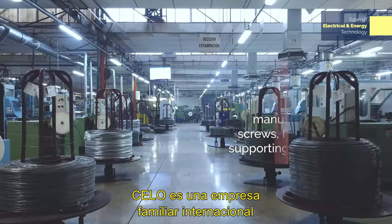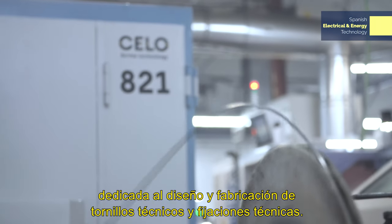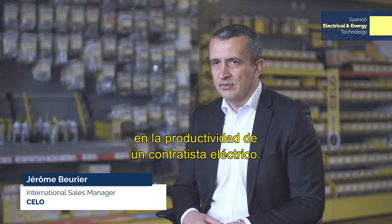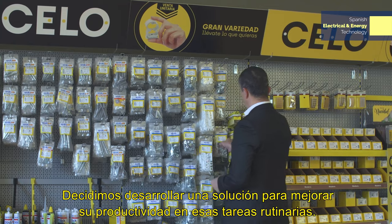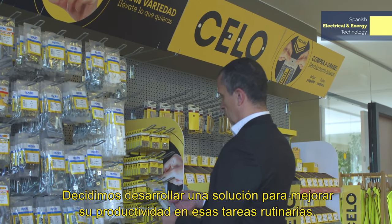CELO is a family-owned international company dedicated to the design and manufacturing of technical screws and technical fixings. The smart clamp systems is an innovation that becomes a turning point in an electric contractor's productivity. It all started after visiting hundreds of contractors at the job site, and we decided to develop a solution to improve their productivity on those routinary tasks.